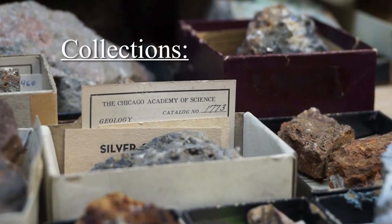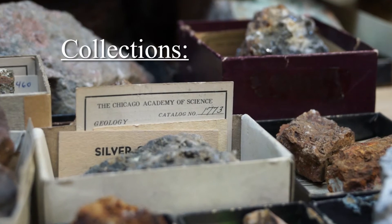So a Collections Manager for museum collections means that I take care of all the cool stuff. Well, in my view, the cool stuff anyway.